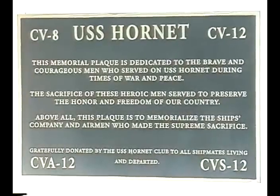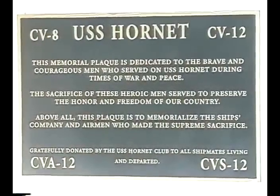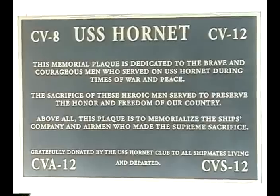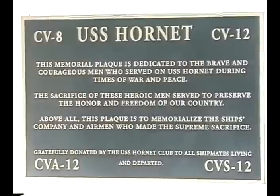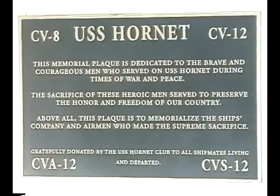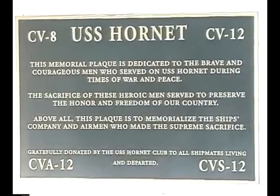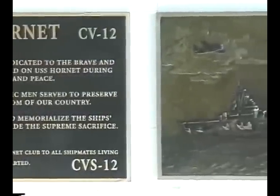On behalf of the crew of the USS Hornet, welcome aboard. We have produced this video to provide an opportunity for you to experience a little of what life was like aboard a carrier, and to give you some of the history surrounding this famous ship. We're standing on the ship's quarterdeck where many activities occurred when the ship was active, such as ship ceremonies, and where dignitaries would also be welcomed aboard.